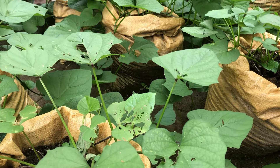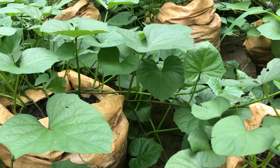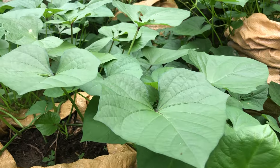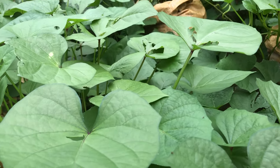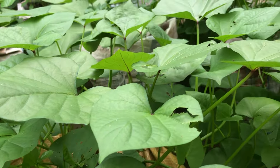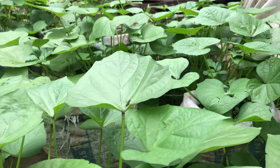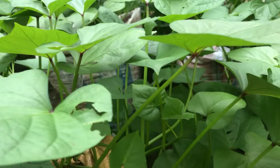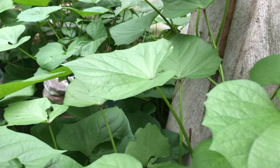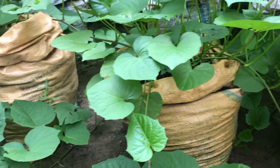See how beautiful and wonderful they are — this will give us a lot of sweet potatoes. When I harvest, I'm going to do a video to show you the kind of tubers that we will be harvesting from these bags. Look at the leaves — are you seeing what I'm seeing?